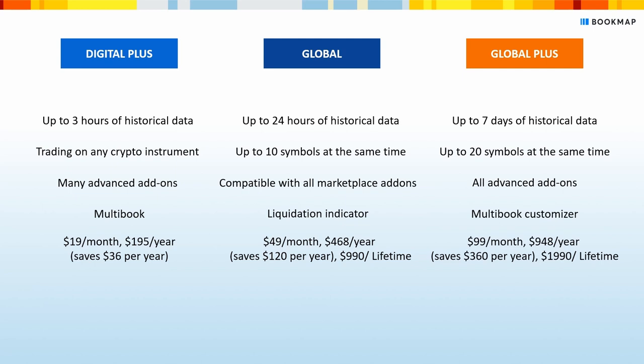Global Plus can give you a few more advantages: up to seven days of historical data, up to 20 symbols available for visualization at the same time, all advanced add-ons, and the multi-book customizer — which lets you combine up to five different instruments of your choice from different exchanges into a single custom synthetic instrument. You'll pay $99 a month, or $948 a year, which saves you $360 over the monthly subscription.